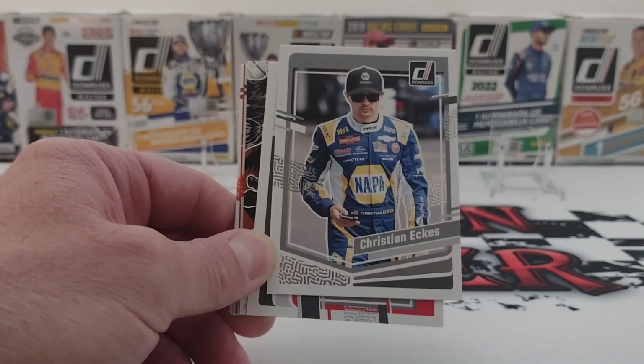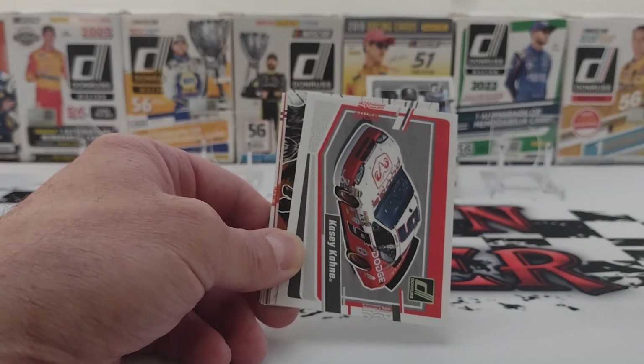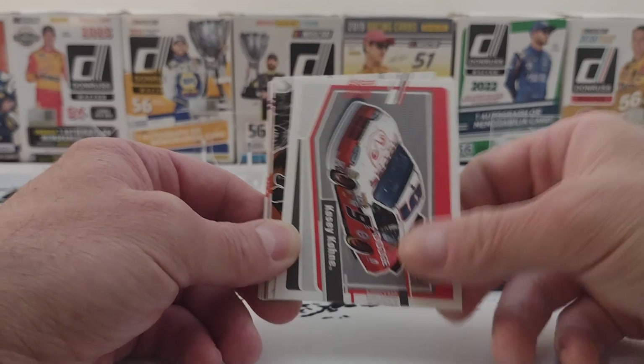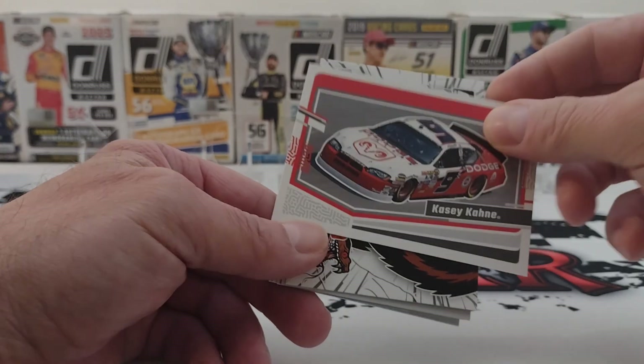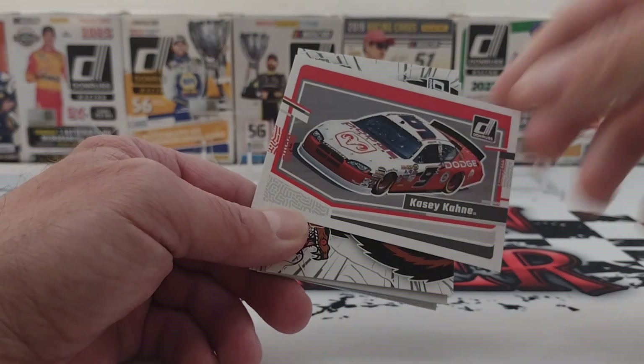We have Christian Eckes — he's one of my final four picks. After today we'll get closer to that. The trucks aren't racing this weekend; I'm thinking the Xfinity but they're next week, I believe, after Vegas — two weeks still.